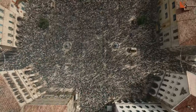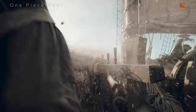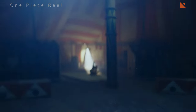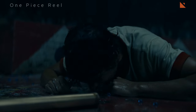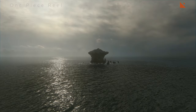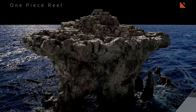Another challenge was creating the creatures. The One Piece world is home to all sorts of strange and wonderful creatures, from the giant fishmen of Fishman Island to the fearsome pirates of the New World. The VFX team used a variety of techniques to create these creatures, including motion capture, CG animation and even puppetry. For example, they used motion capture to create the movements of Buggy the Clown, but used CG animation to create his balloon-like transformations.